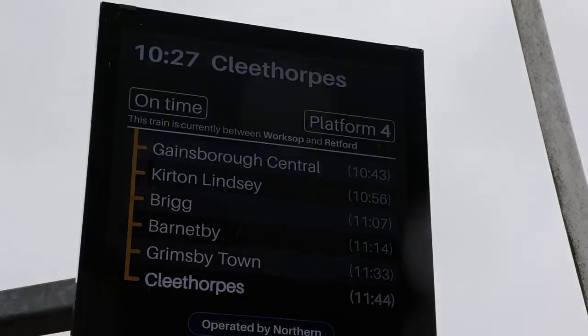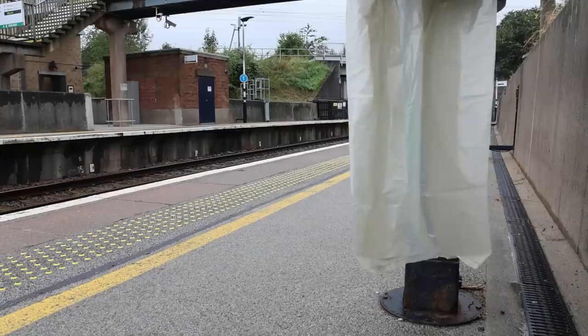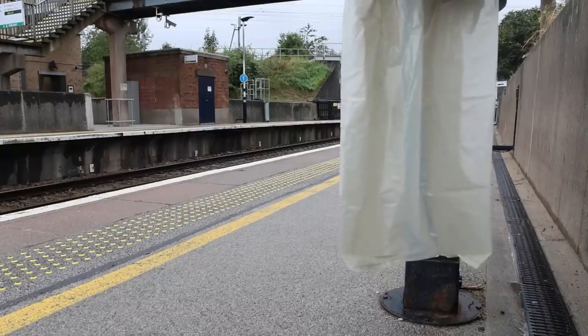The train I'm about to get is the 10:27, and it's stopping at Brigg and Kirton Lindsey. Kirton Lindsey, by the way, is now the new least used station in Lincolnshire, because figures change from year to year. In fact, when I looked at the top ten stations in the last set of statistics, I realised it was the only station in the top ten that I'd never actually got out at or done properly in some form or another, like a video. So it's been on my list to come and do it.